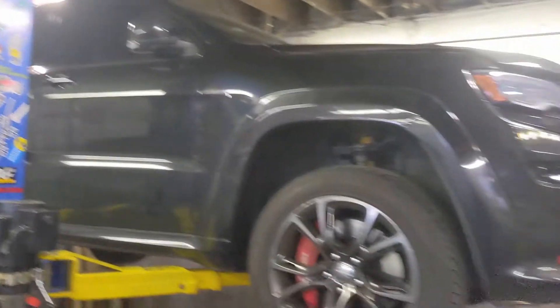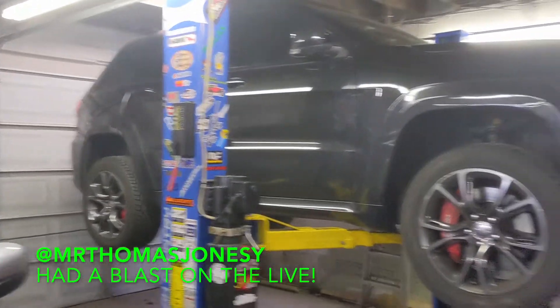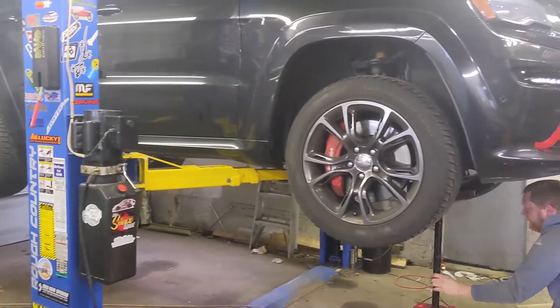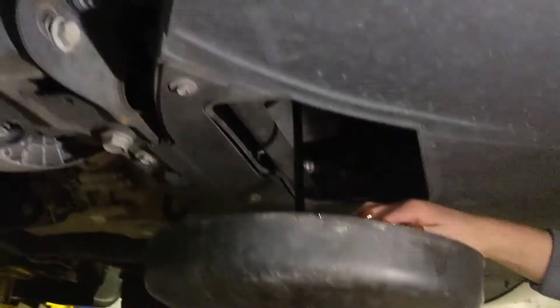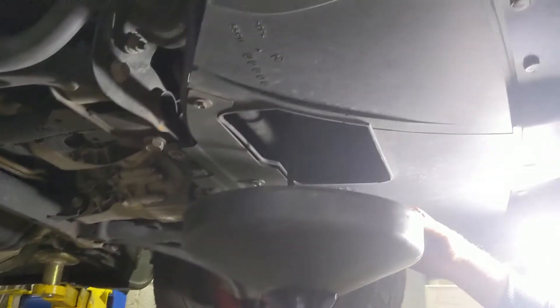We got the big girl on the lift and the big guy underneath about to get the oil changed. We might go live on TikTok while he's doing that. Shout out to Dave — we could be doing this at home but it's snowing and 22 degrees, and having a lift is money. The Cherokee is nice because it has a little service port where you don't have to remove the bottom plastic skid plate, unlike my car where you have to remove the whole thing. No big deal, we'll get her done.